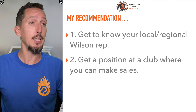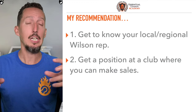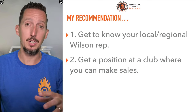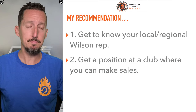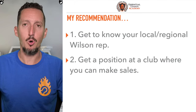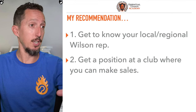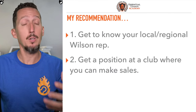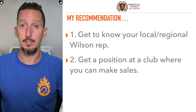Number two: if at all possible, get a position at a club where you can make sales. It doesn't have to be a job necessarily — you could do some volunteering. Maybe there are little kids classes that need covering, desk hours that need covering, or if you know how to string, maybe there's stringing that needs to be done. If necessary, maybe get a little part-time job and just get your foot in the door in a position where you can start making recommendations to people. If you combine number one and number two together, there starts to become a path to develop that relationship with the territory manager in your area and maybe something could happen.